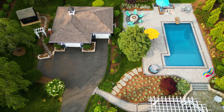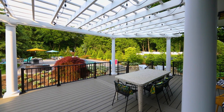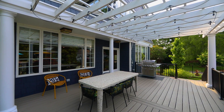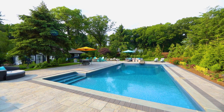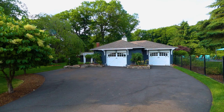Beyond the home's walls, a world of outdoor delight awaits. Step outside onto the wraparound porch and feel the gentle breeze rustle the leaves as you admire the panoramic views of the idyllic surroundings. An inviting in-ground pool beckons for refreshing dips on sun-kissed days and welcomes you to continue making memories.